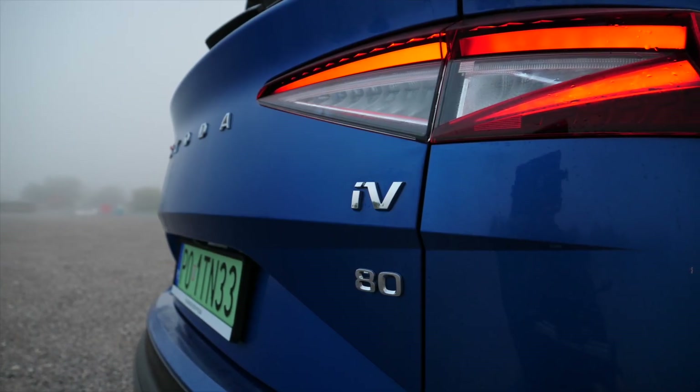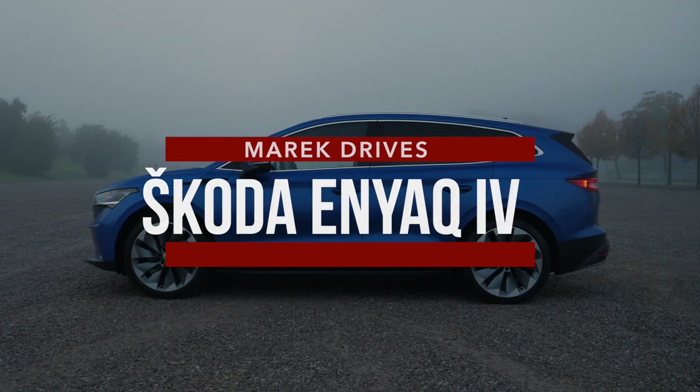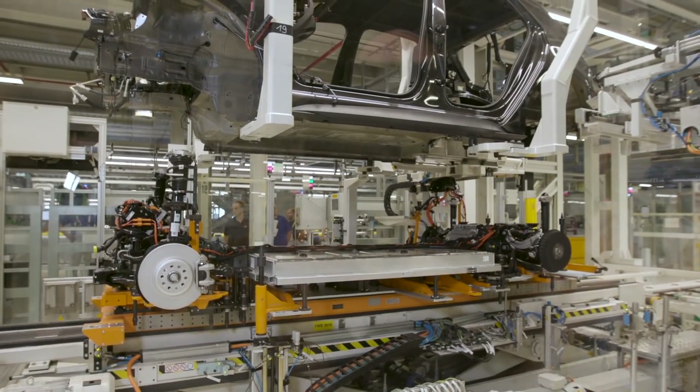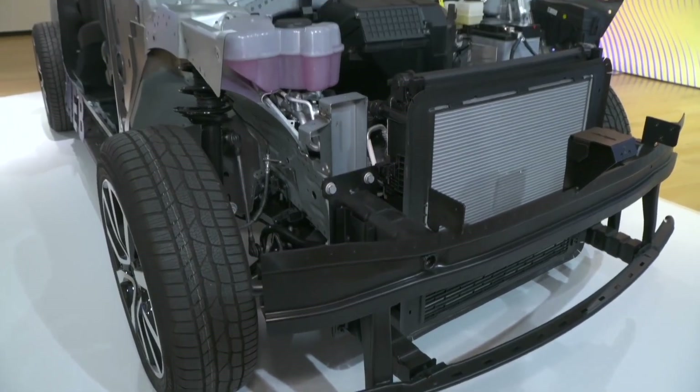IV in the Enyaq is an acronym Skoda adds to its PHEVs as well as EVs. Apparently it stands for Intelligent or Innovative Vehicle. The Enyaq is Skoda's first EV built on the new VW Group MEB platform, designed specifically with EVs in mind.